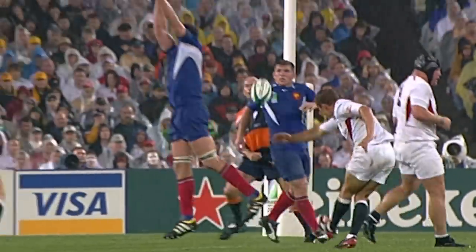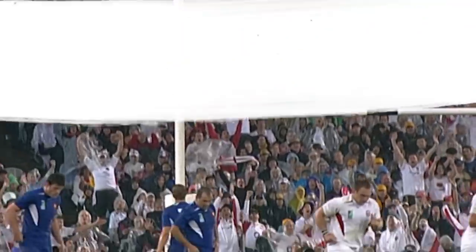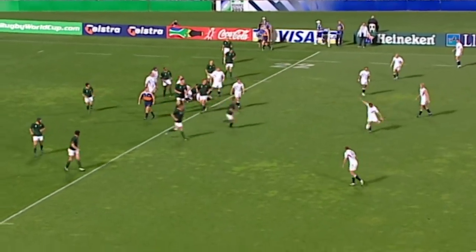Wilkinson 18, France 7. Three drops in a row for Clive and his England team, and their number 10. The South Africans are not coming off their line in Liverpool.